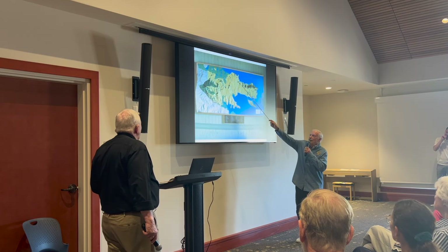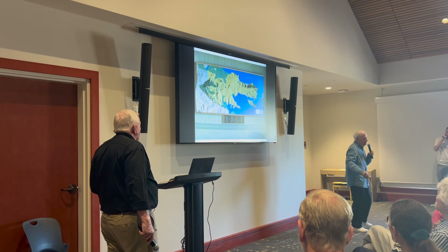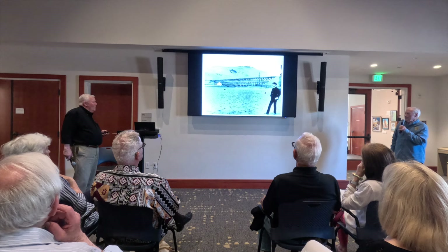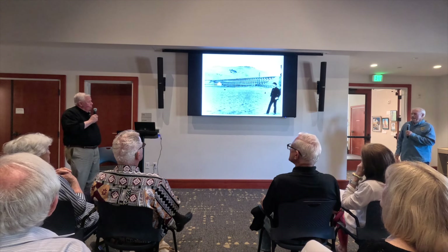This is the trestle from way back, around 1883. You'll notice that little white building down at the bottom of the trestle — that was the original Reed School, for the children of the dairy workers at the Reed Dairy Farm. There's an interesting story about that.